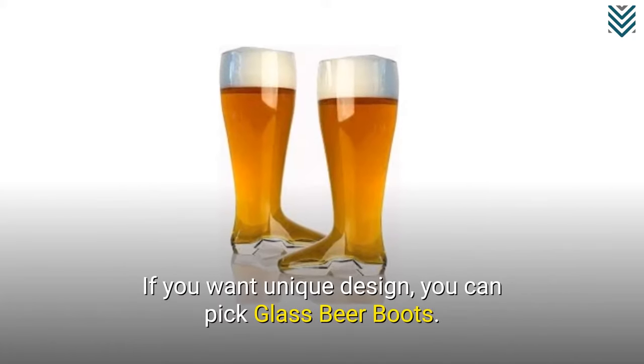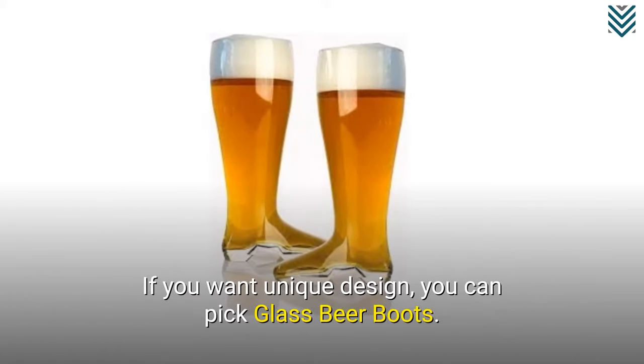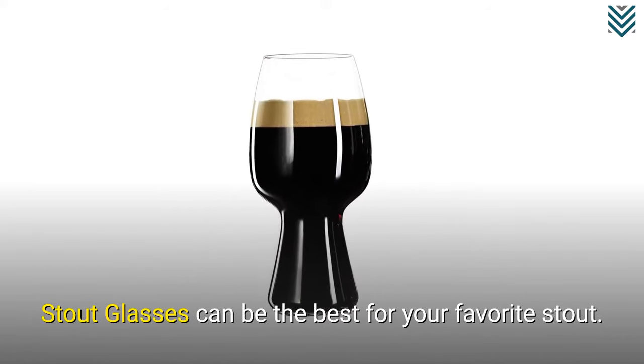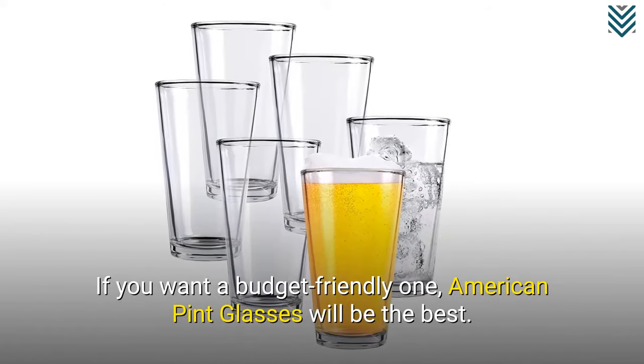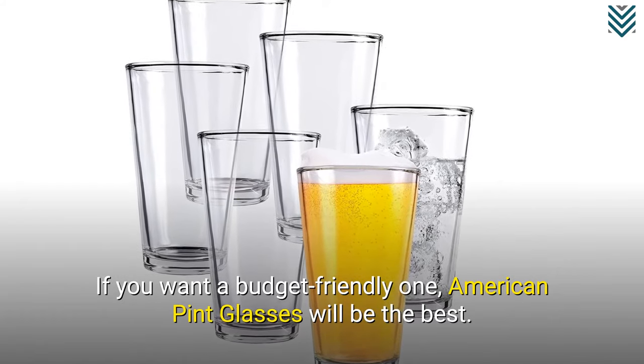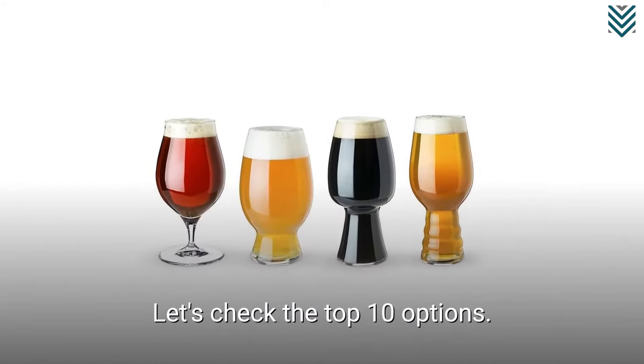If you want a unique design, you can pick glass beer boots. Stout glasses can be the best for your favorite stout. If you want a budget-friendly option, American pint glasses will be the best. Let's check the top 10 options.